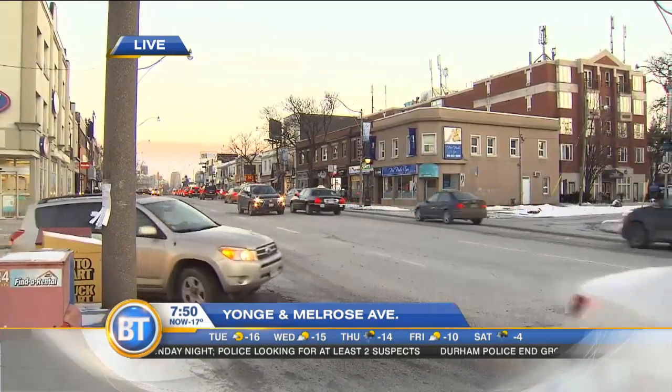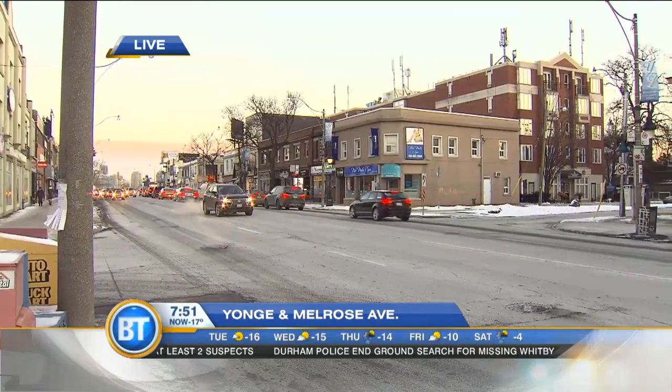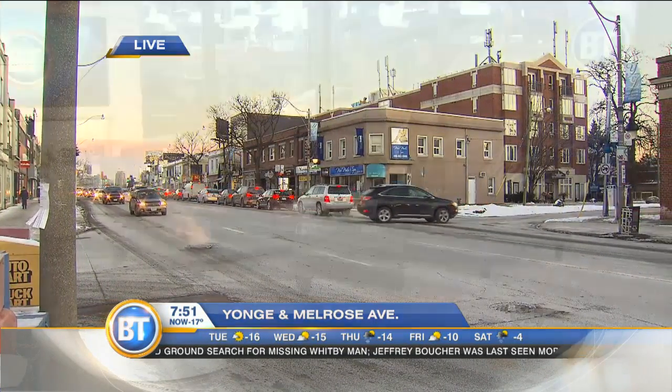Up in North Toronto right now, live look at Yonge right in Melrose. That's halfway between Lawrence and York Mills and Wilson. Welcome back to Breakfast Television. Let's talk about them roads, Frankish.